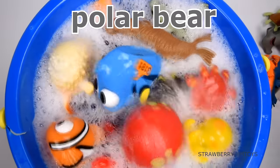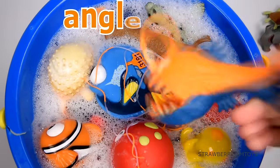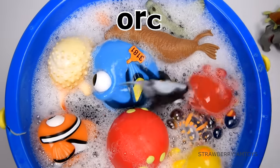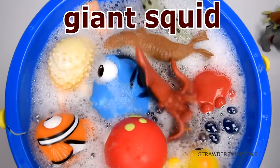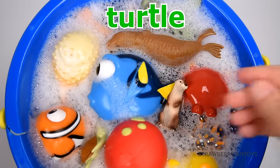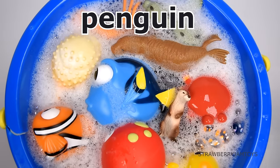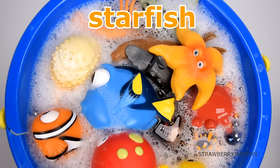Polar bear, jellyfish, dolphin, anglerfish, sea lion, orca, goblin shark, giant squid, hammerhead shark, otter, turtle, eel, penguin, crocodile, starfish, whale.